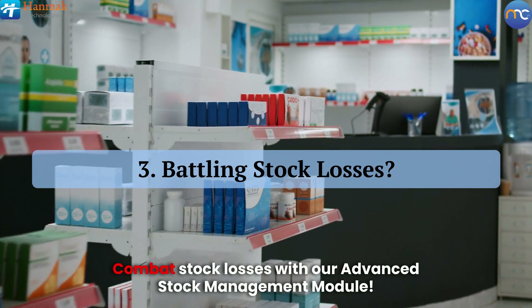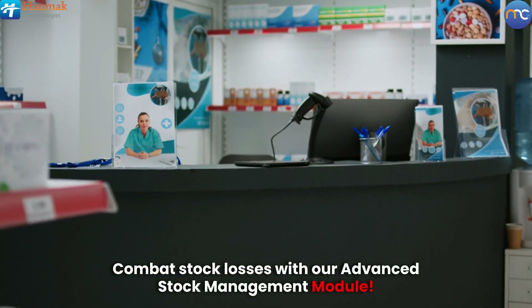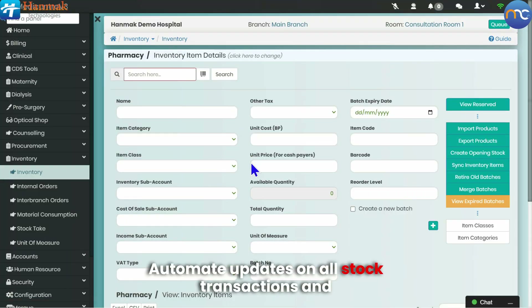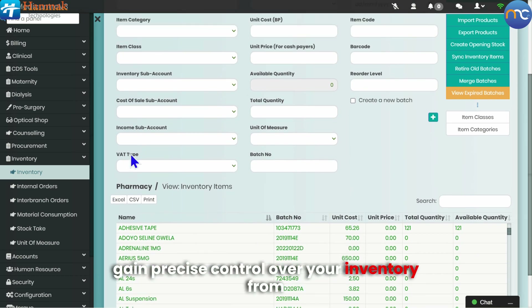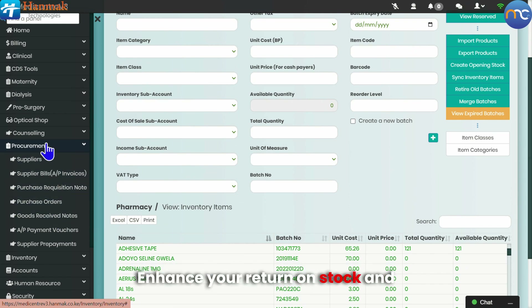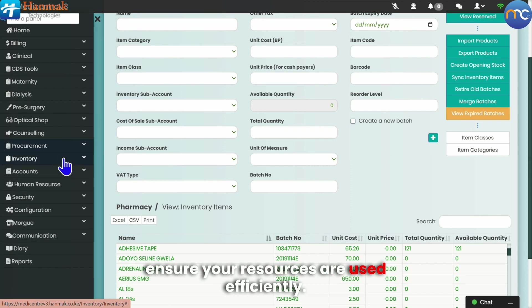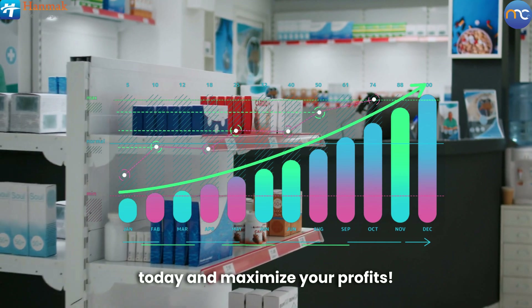Battling stock losses? Combat stock losses with our advanced stock management module. Automate updates on all stock transactions and gain precise control over your inventory, from procurement to consumption and dispensing. Enhance your return on stock and ensure your resources are used efficiently. Take charge of your inventory today and maximize your profits.